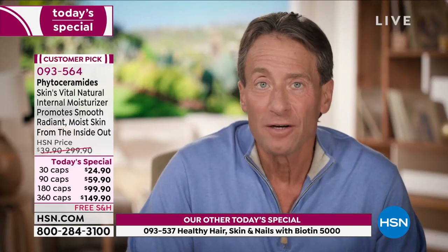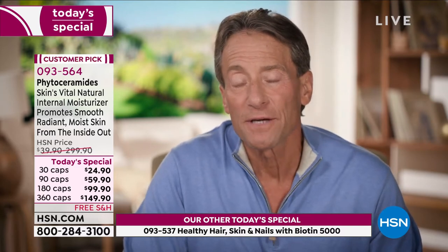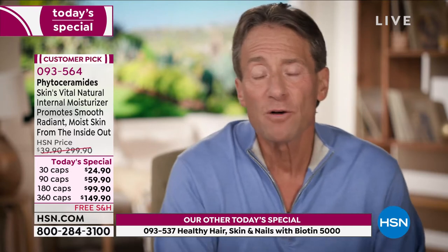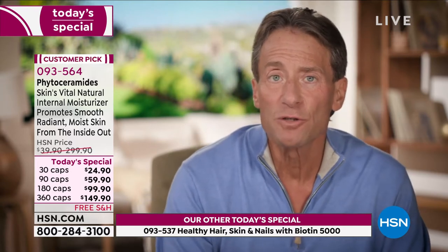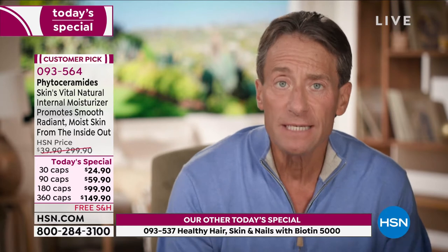Hi there. Andrew Lessman here with our Today's Special for Phytoceramides. Goes perfectly with our Healthy Hair, Skin and Nails formula, which is the foundational ingredient set for growing the healthiest hair, skin and nails — no small accomplishment because it's the largest system in our body, and the fact that they never stop growing means even more work. Our Phytoceramides product affects those tissues in a different way — the primary benefits come from ceramides specifically.